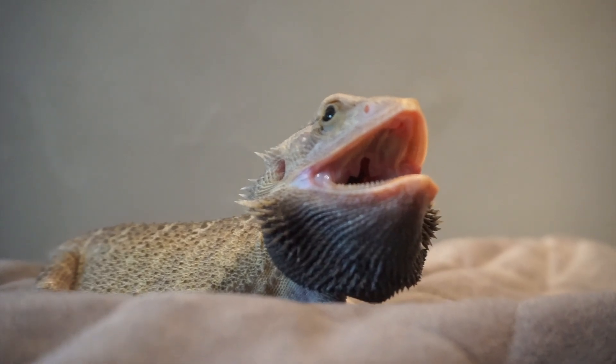What's up lords and ladies, welcome back to another video on this channel. In today's video I'm going to be sharing with you five bearded dragon behaviors and what they mean, so if any of your bearded dragons are displaying these types of behaviors you will get an understanding of what exactly they are doing.